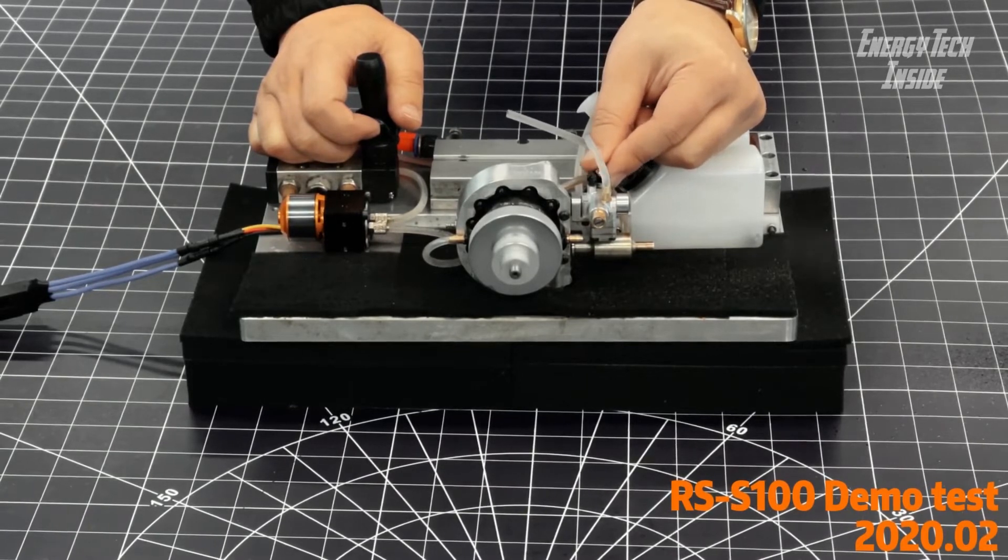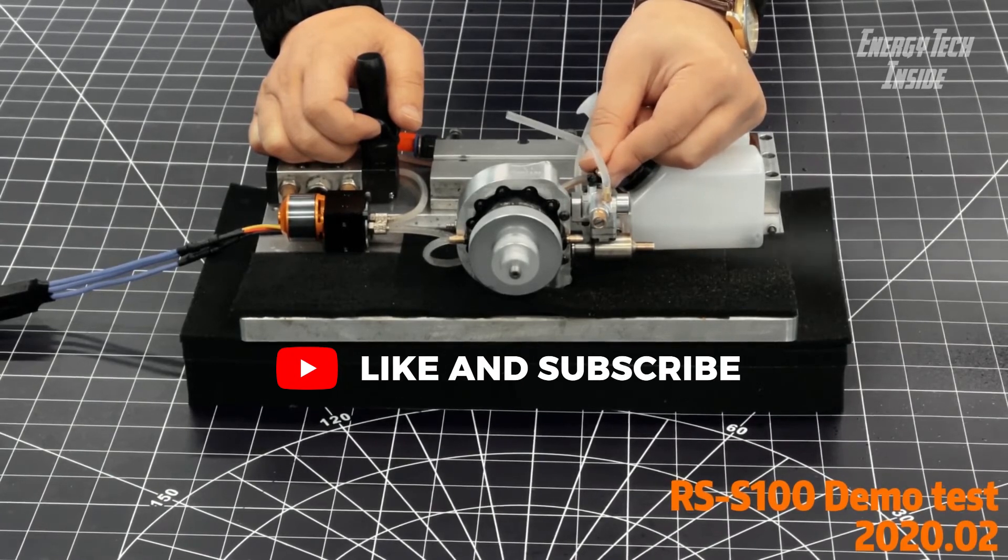Single carburetor design, easy to adjust with sensitive throttle response — increasing airflow can provide more power. Removable straight exhaust pipe design allows subsequent installation of a muffler pipe for increased installation versatility and quiet operation. Energy tech inside.